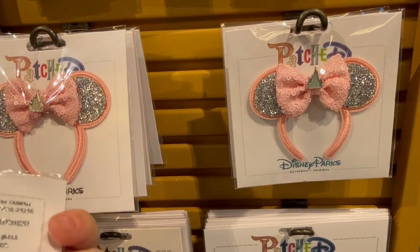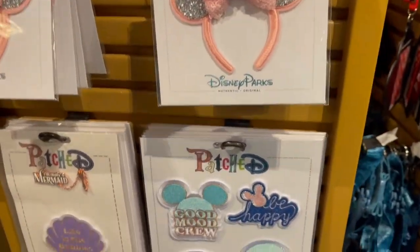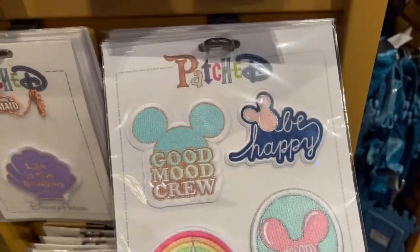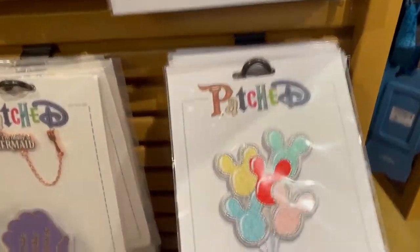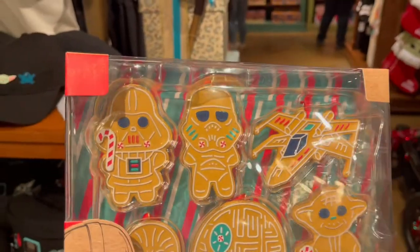This is a patch — adorable for $9.99. That's the kind of ear I can wear on my backpack. This is a set of four patches: Smiles Ahead, Dream Big, Be Happy, and Good Mood Crew — and the set of four is $19.99. These Mickey balloons are gorgeous too — I love that.